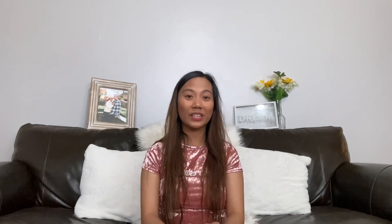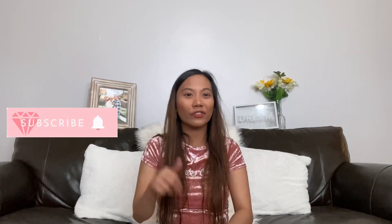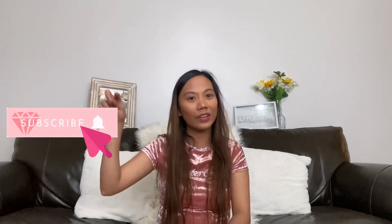That's all for my Ross haul after the pandemic. Thank you so much for watching! Don't forget to give it a thumbs up if you liked it, comment below with suggestions for my next video, and subscribe and hit the notification bell so you know every time I upload. Thank you and have a good day — see you next time!